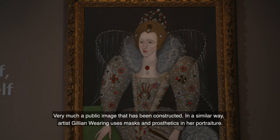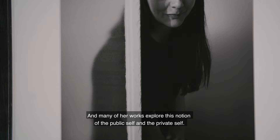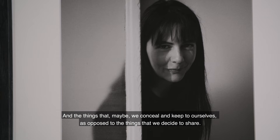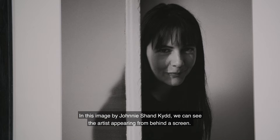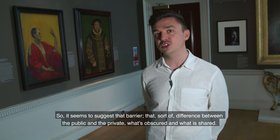In a similar way, artist Gillian Wearing uses masks and prosthetics in her portraiture, and many of her works explore this notion of the public self and the private self — the things which we may conceal and keep to ourselves as opposed to what we decide to share. In this image by Gillian Wearing we can see the artist peering from behind a screen, which seems to suggest that barrier, that difference between the public and private, what's obscured and what's shared.